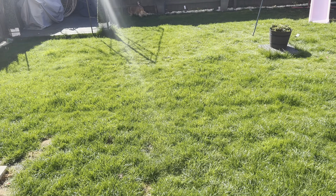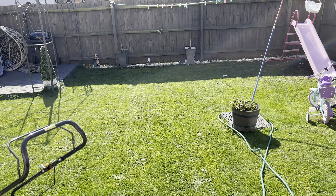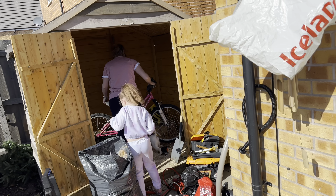Yeah, literally a blink of an eyelid for you guys when I've done this lawn. Done. She's not supposed to spray water - no she's not spraying water.